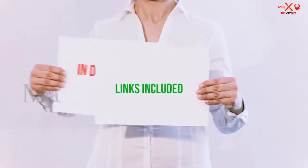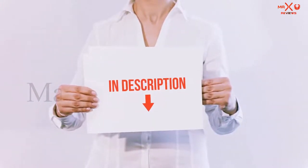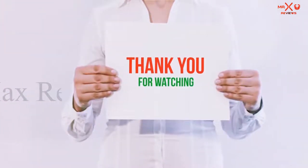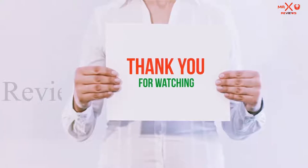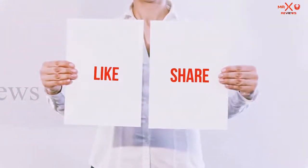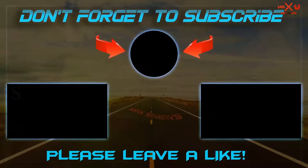All of these items are available on Amazon.com. I have included all the links in the description — you can check them out for the latest price. Guys, thank you for watching. If you like this video, please hit the like button below, share with your friends, and be sure to subscribe. See you next time!